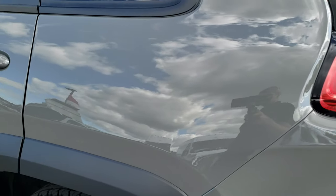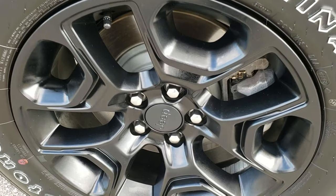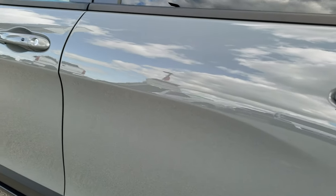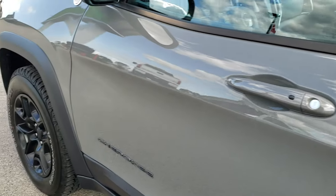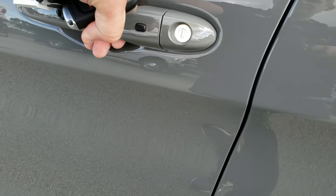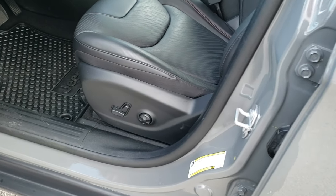Down the driver's side, no dents or dings. This back rim is in excellent condition as well. It has the enter-and-go system and also has remote start, so if you have the doors locked you put your hand in here and it'll automatically unlock the doors for you.